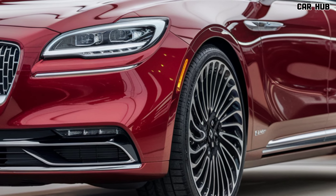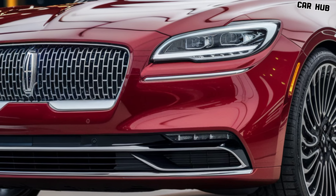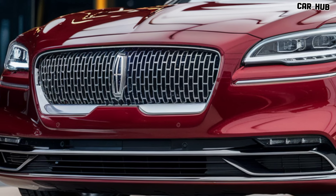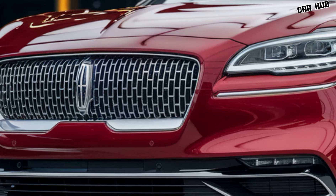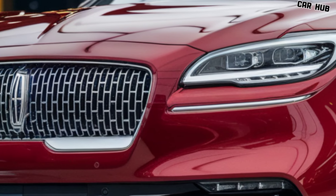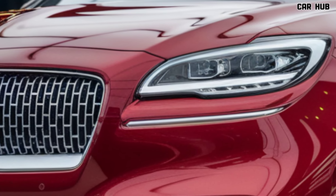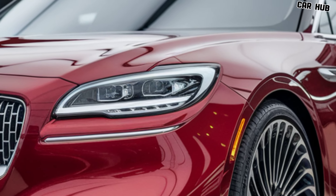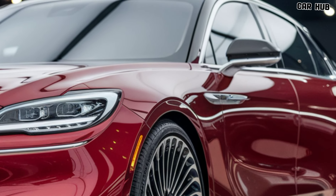When it comes to technology, Lincoln has left no stone unturned. The 2025 Continental is equipped with a state-of-the-art infotainment system featuring a large touchscreen interface, smartphone integration, voice controls, and wireless charging. The high-end sound system provides an immersive audio experience, making every drive feel like a concert. The car also includes a full suite of advanced safety features, including adaptive cruise control, lane keeping assist, automatic emergency braking, and a 360-degree camera system to keep you and your passengers safe.